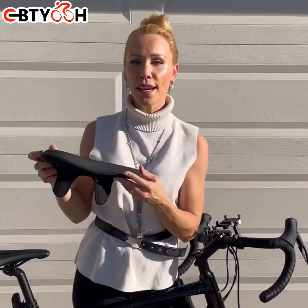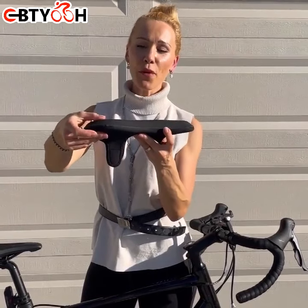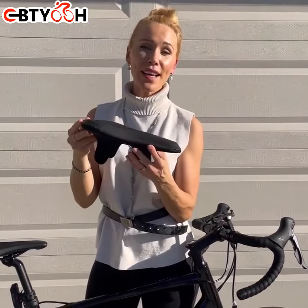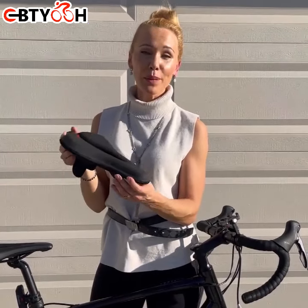This seat is composed out of gel and memory foam for your maximum comfort. It's ergonomically designed and definitely provides you with the best and most comfortable bike ride.